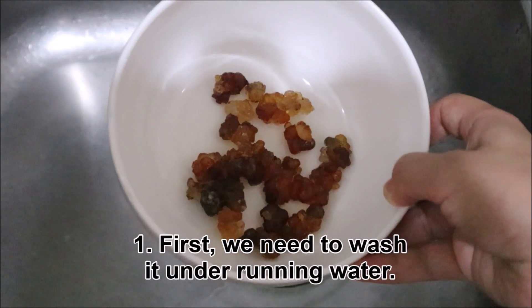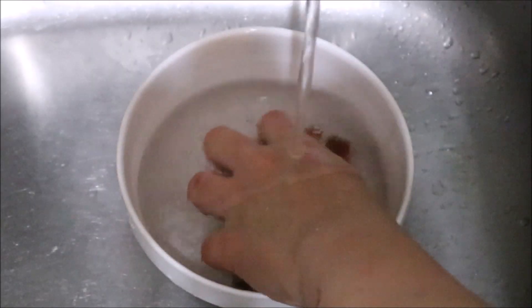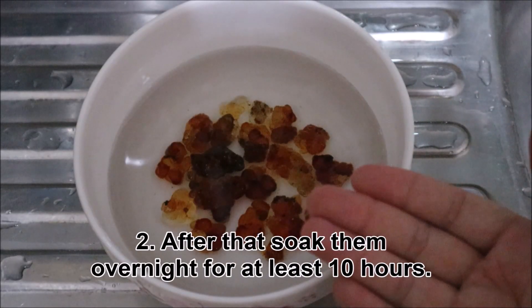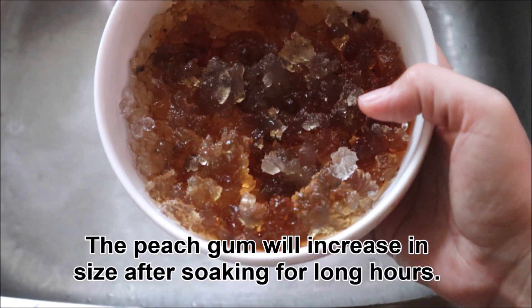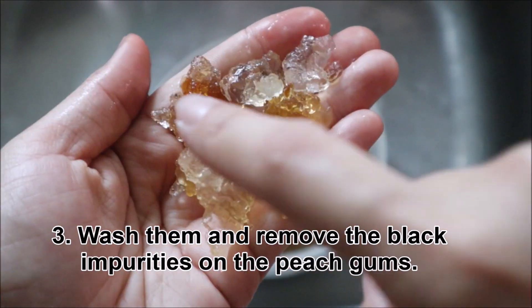How to eat this peach gum? First, we need to wash it under running water. After that, soak them overnight for at least 10 hours. The peach gum will increase in size after soaking for long hours. Wash them and remove the black impurities on the peach gums.